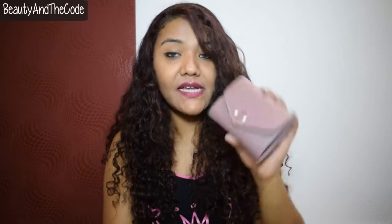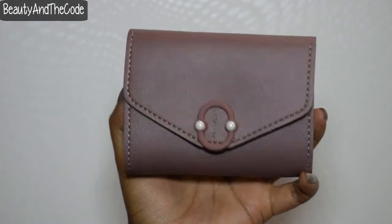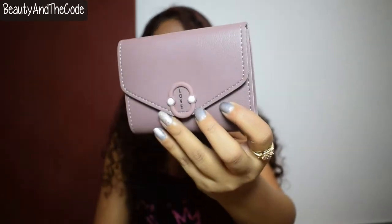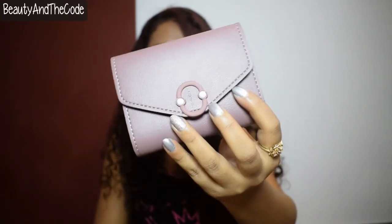The 100 rupee wallet has 'love' written on it with two small pearl details which look so pretty. The best part about this wallet is the light purple, mauvey color — I really love it. It has a coin pocket, space to keep your cards, and space to keep your cash. It is a very beautiful wallet.